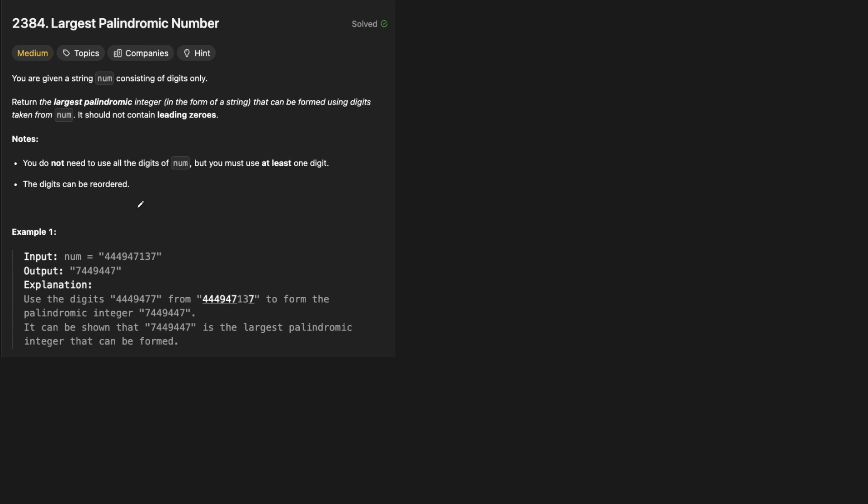So we have this number here — 444947137 — and we see that we want to return 47449447. How do they actually do that? Let's walk through the example and also go through the intuition at the same time, because it makes sense to do this.